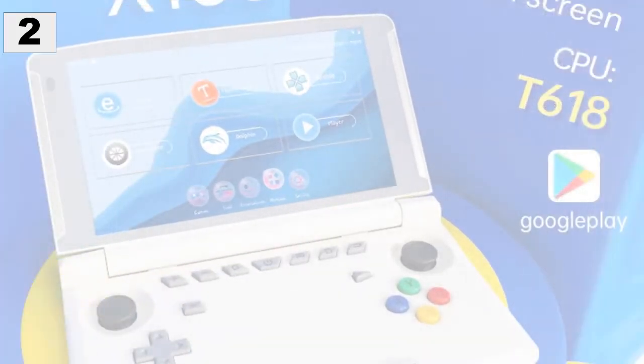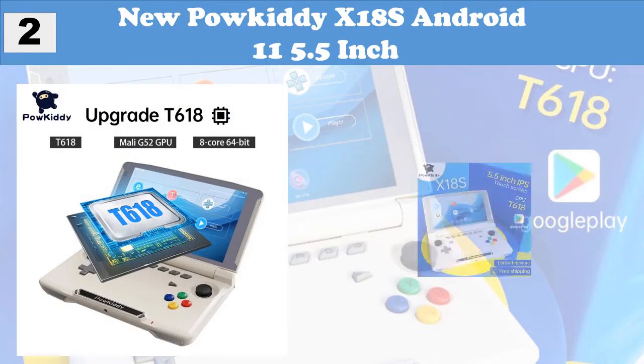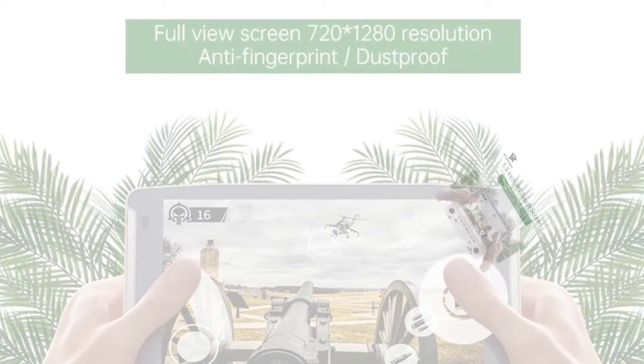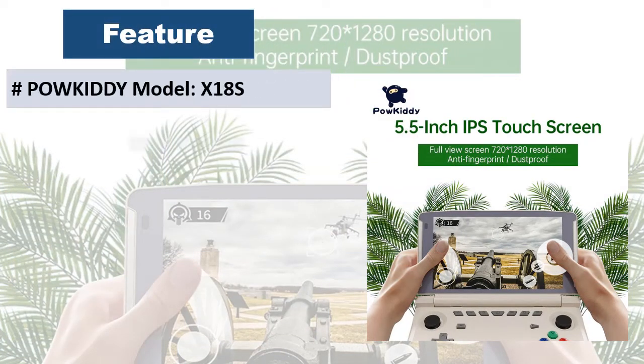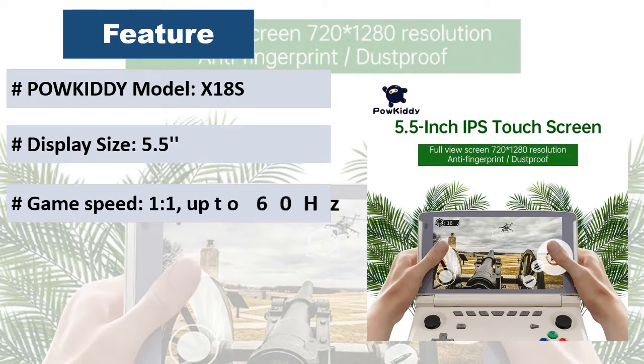Supports multi-version open source systems — EmuELEC, ArkOS, etc. — and compatible with 30+ mainstream simulators. At number 2: New Powkiddy X18S, Android 11, 5.5-inch IPS touchscreen, full view screen, 720x1280 resolution, anti-fingerprint, dustproof, clear screen display for more comfortable eyes.